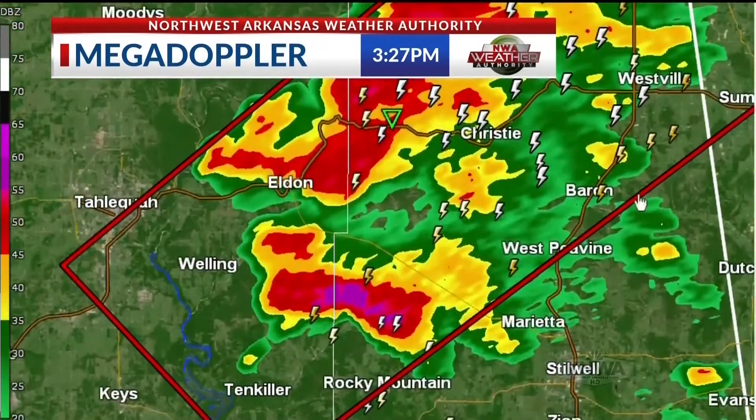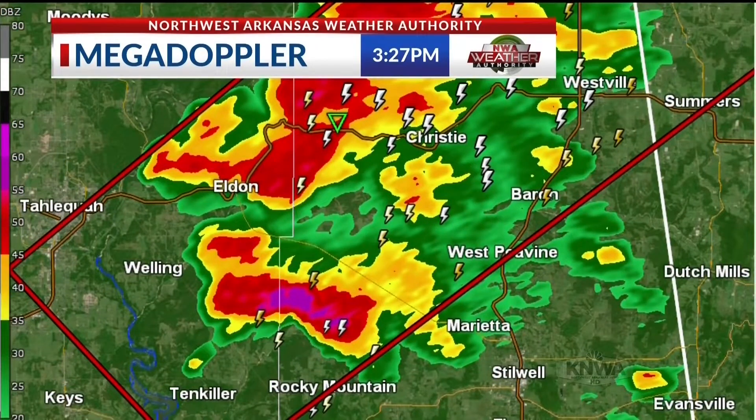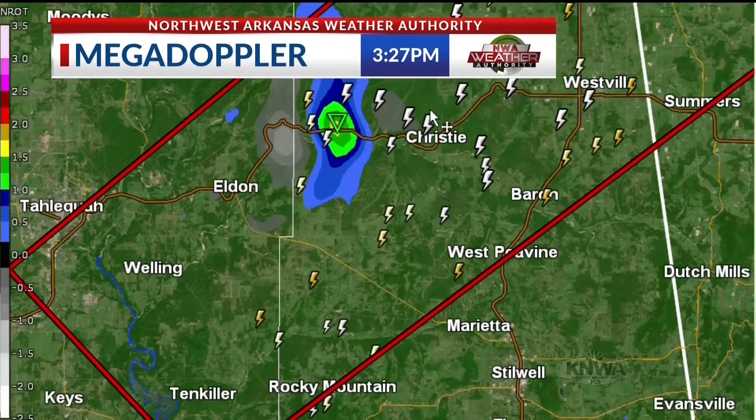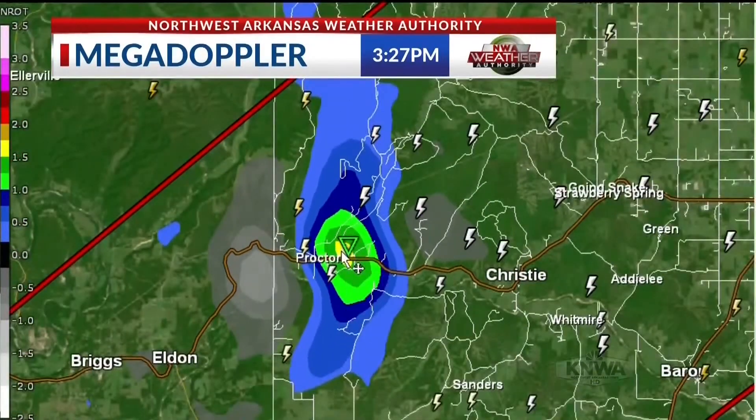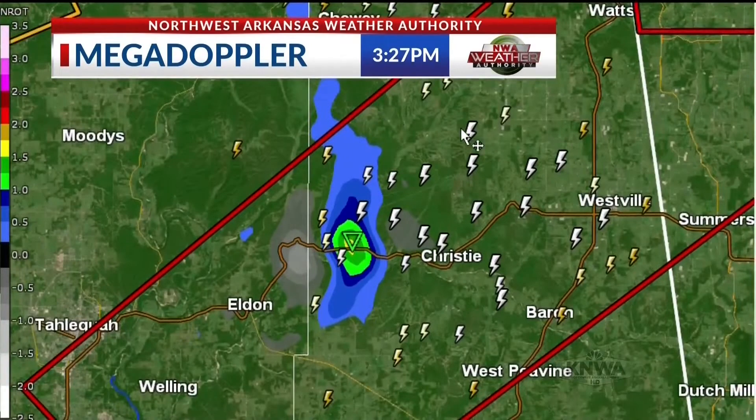Here's another storm popping up southwest of Westville that will be getting pretty intense — we're going to have to watch that. There's a circulation that has really increased quite a bit. This storm is about to produce a tornado if it hasn't already in Proctor, with a tornado warning until 4 o'clock.